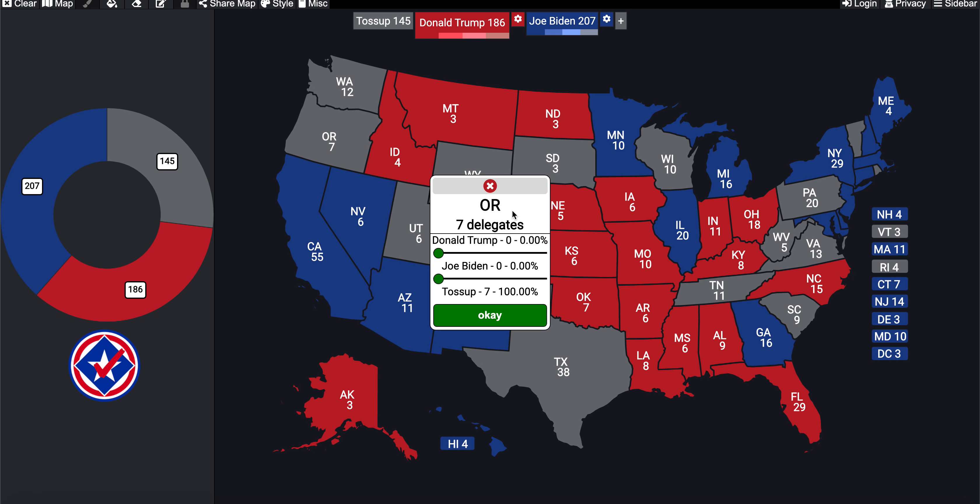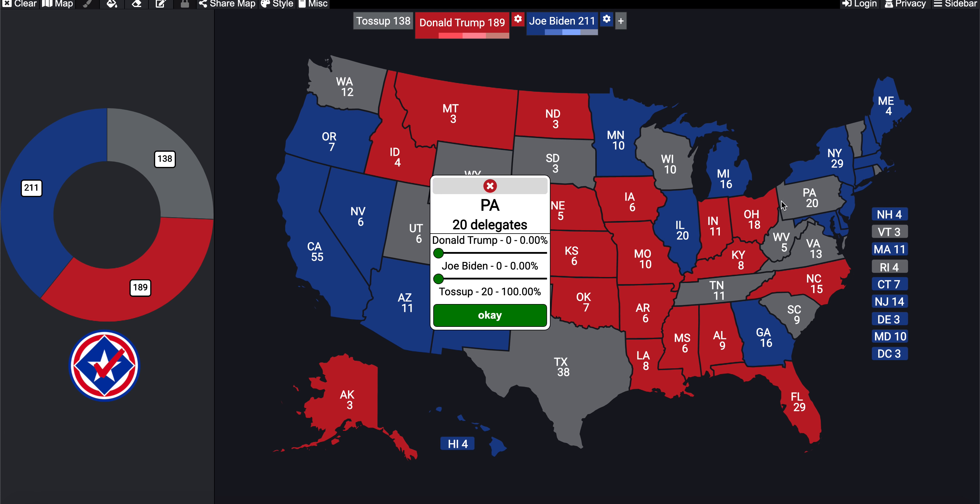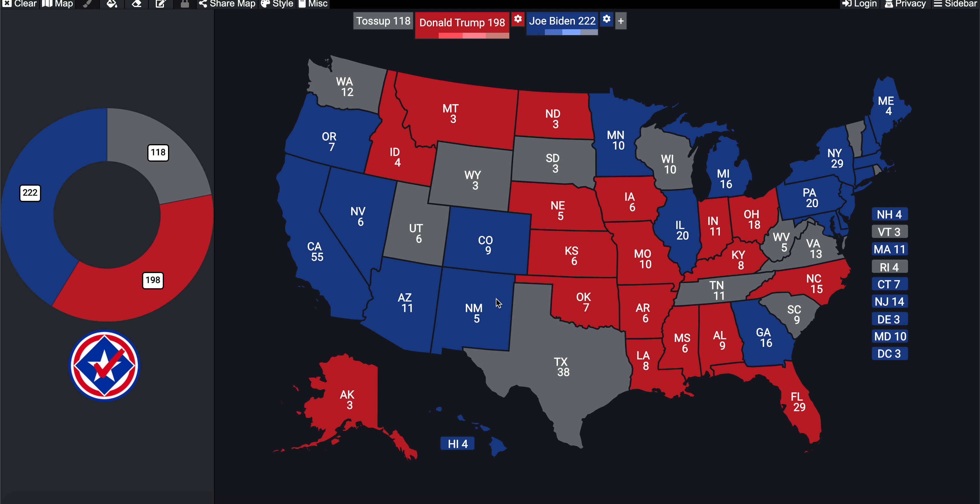Oregon swung further left compared to 2016. Biden received 57% of the vote, so Trump receives three electoral votes compared to Biden's four. Pennsylvania: Biden received 50% of the vote — I'm giving him the narrow edge since he won the state — so Biden receives 11 electoral votes from Pennsylvania and Trump receives nine.